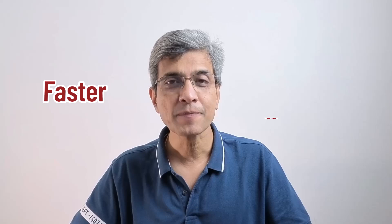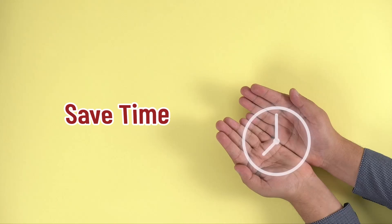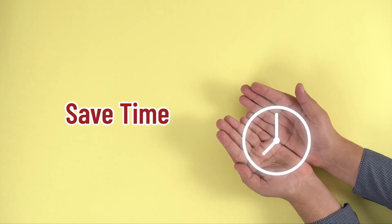Today I'll share a powerful PowerPoint technique that will help you create your presentations faster, with fewer revisions and far less frustration. Do you want to drastically reduce the time it takes to create your next PowerPoint presentation? Then keep watching. I'm Ramgopal from presentationprocess.com, and we help professionals like you create engaging presentations.